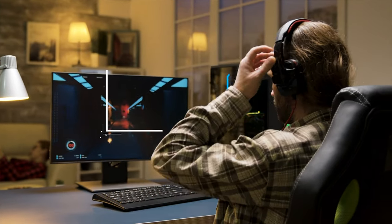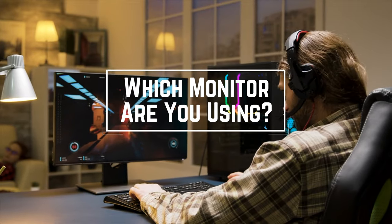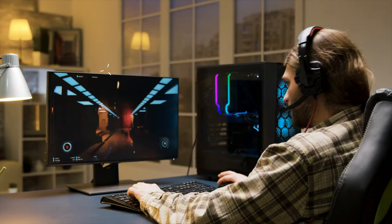Before we start, I have a question for you guys. Which monitor are you using right now and would you recommend it? Let me know in the comments.